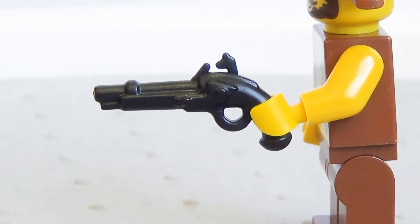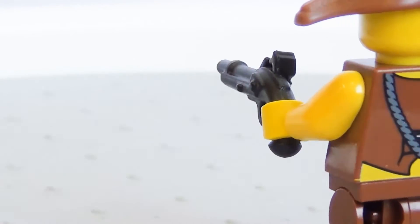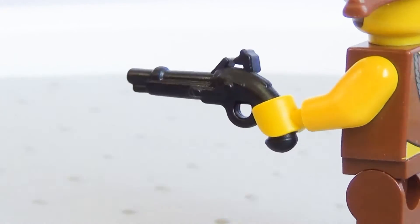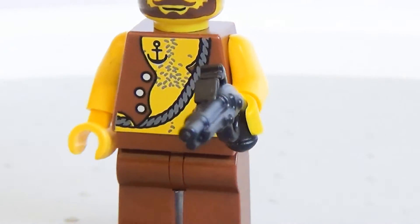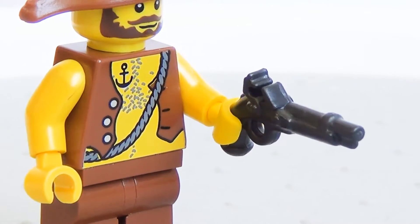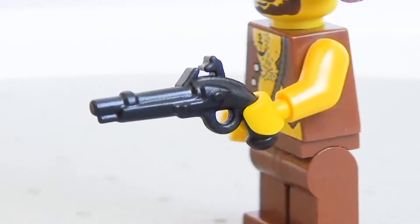Flintlock pistol — a pistol with a flintlock mechanism. What's a flintlock mechanism? That's what Google's for. Another historically accurate custom Lego gun. Seriously, I really hope these are accurate.